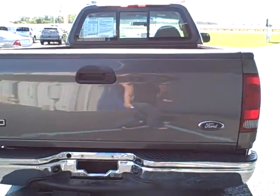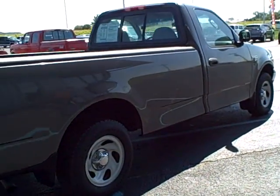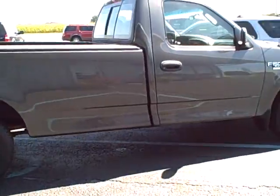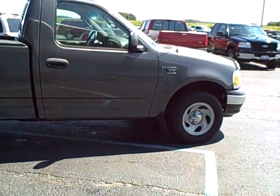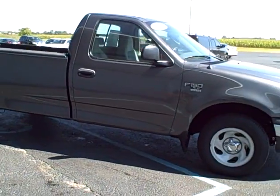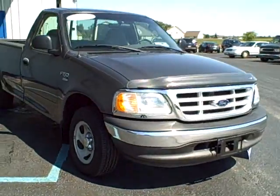Now as we make our way around this truck, you'll notice that the exterior and the interior conditions are in great shape. So if you're looking for something to buzz around town, maybe for your business, maybe out in the yard, this is a perfect truck for you. Again, this is a 2002 two wheel drive, regular cab with an eight foot bed, XL series.